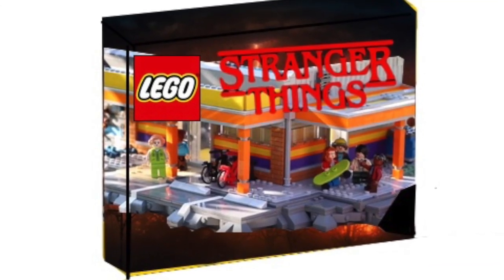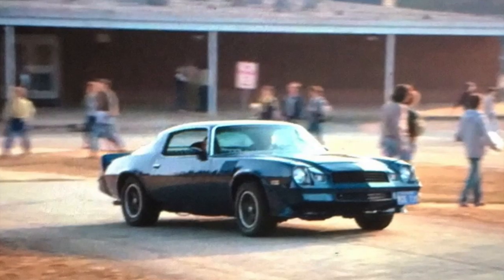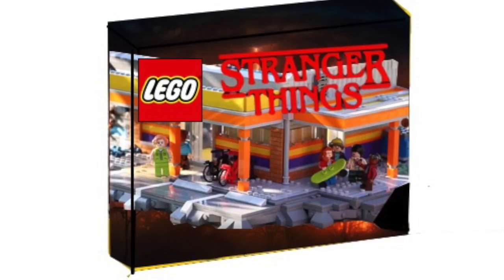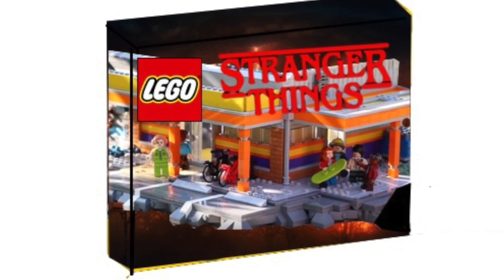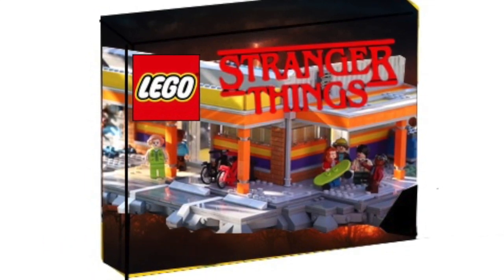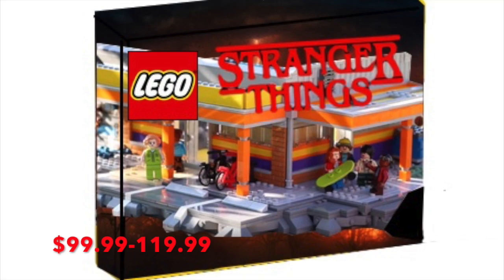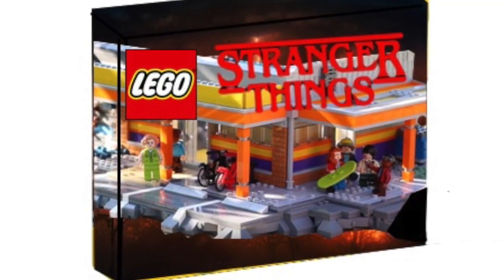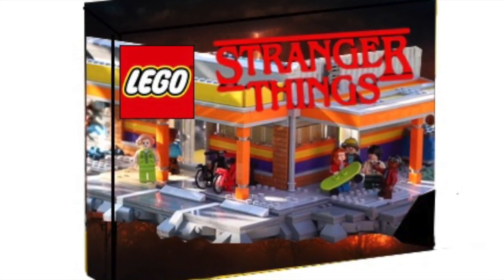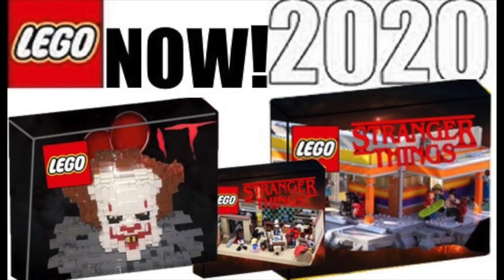The Arcade set would be a lot bigger than the other one. I would hope it would also have Billy's car on the side, which would be really cool. I'm thinking this set would have around 900 to 1,200 pieces and would retail for $100, which would be a very fair price. It would include Billy and the four main children — I forgot some of the character names, but you know the ones.